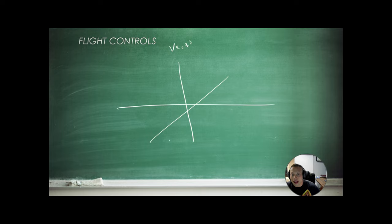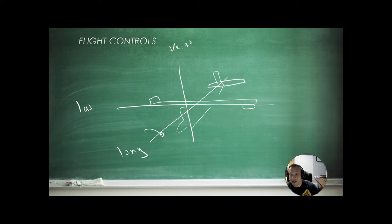Our aircraft operates in three dimensions. We have the vertical axis, the longitudinal axis, and the lateral axis. When we move the controls, we're manipulating our flight controls. If we roll the stick left and right, we're going to actuate the ailerons and rotate about the longitudinal axis. If we actuate the stick forward and aft, we're using the elevators and pitch about the lateral axis — nose up and nose down. And if we push on the rudder pedals, we're going to yaw about the vertical axis.